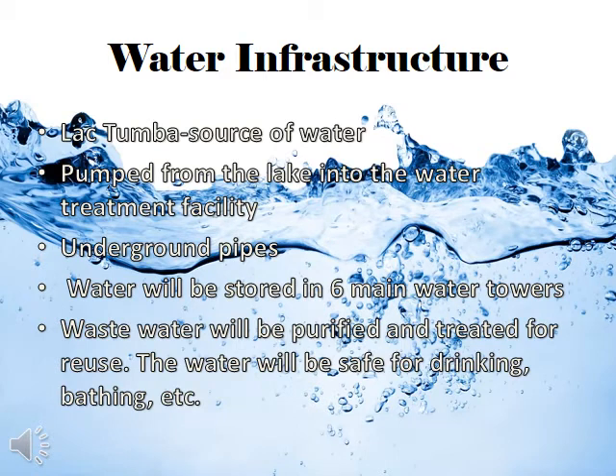The main source of water will be the freshwater lake, La Katumba. The water will be pumped from the lake into the water treatment facility where it will be purified and prepped for distribution. The water will be sent through underground pipes and stored in six main water towers. All waste water will be pumped back to the water treatment facility to be repurified and reused. After the purification process, the water will be safe for drinking, bathing, etc.